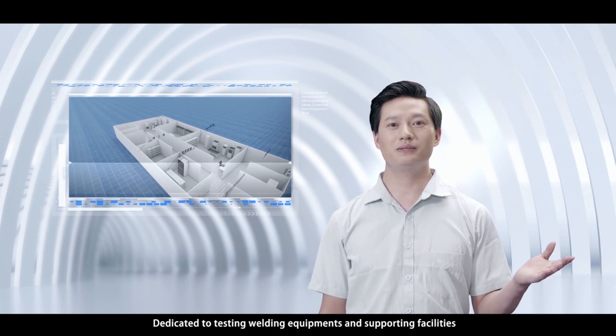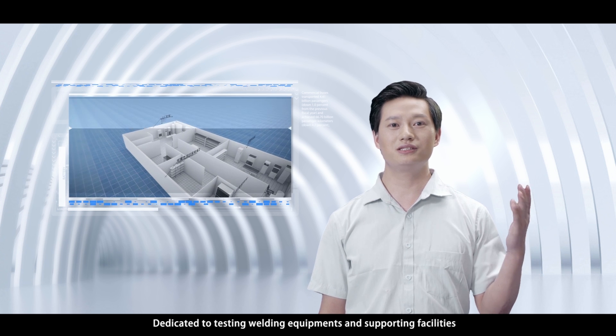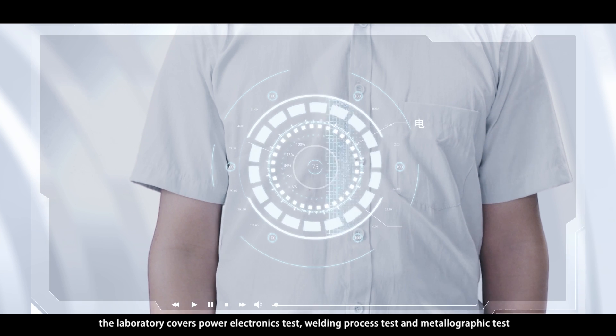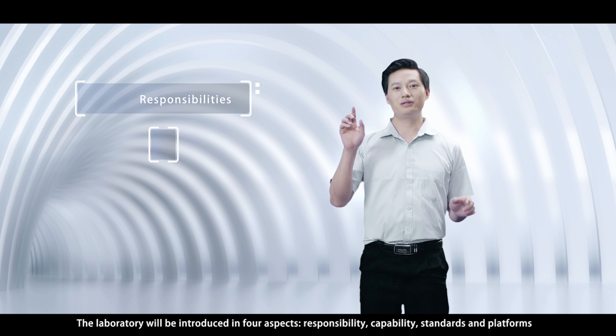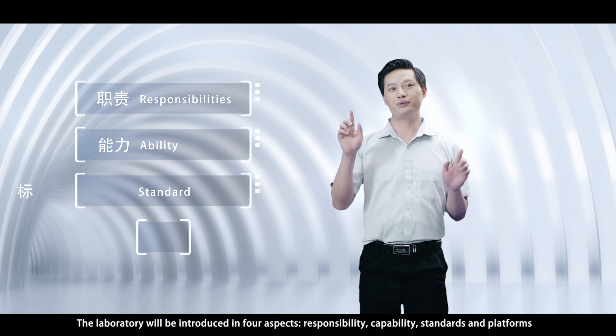Dedicated to testing welding equipment and supporting facilities, the laboratory covers power, electronics tests, welding process tests, and metallographic tests. The laboratory will be introduced in four aspects: Responsibility, Capability, Standards, and Platforms.